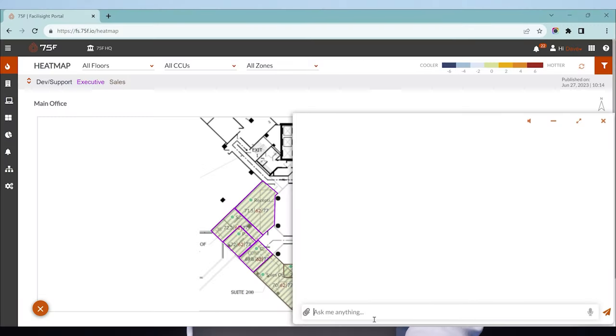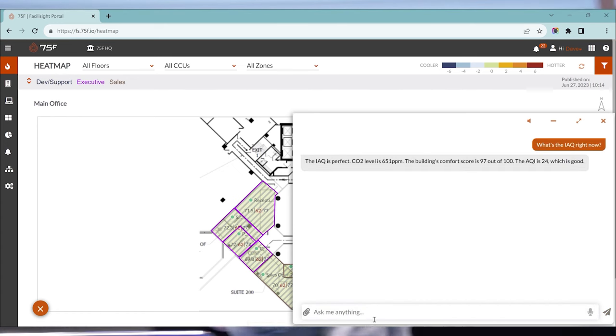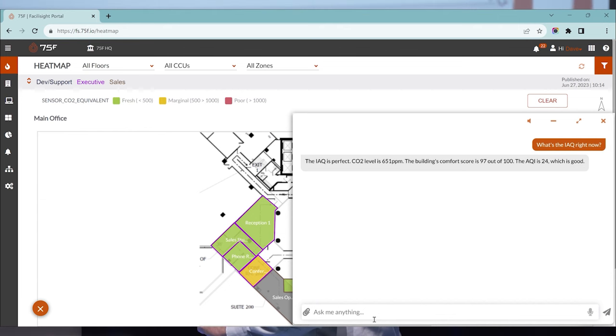So now, let's make the future of control real. I'm going to type in here and ask a question — what's the IAQ right now? The IAQ is perfect. CO2 level is 651 parts per million. The building's comfort score is 97 out of 100. The AQI is 24, which is good.